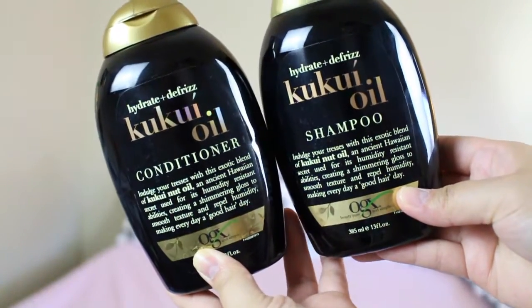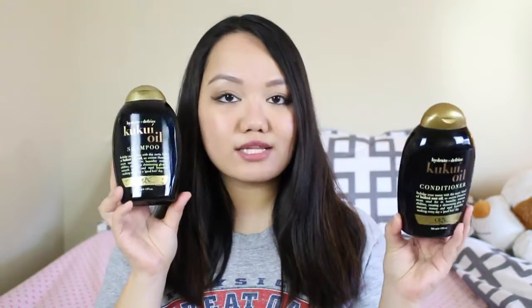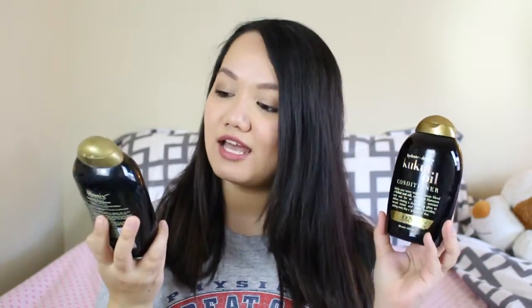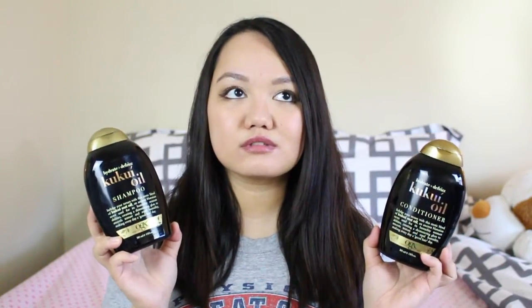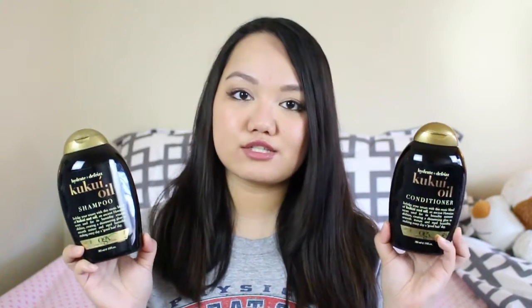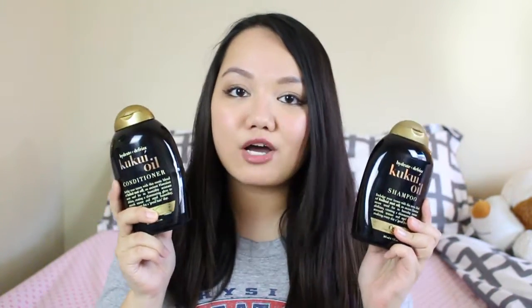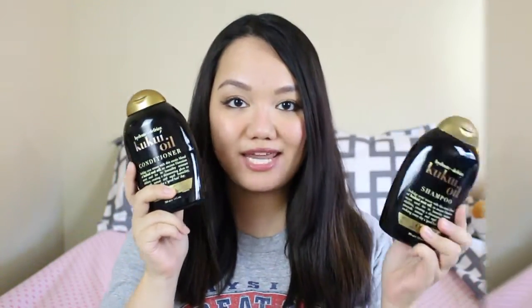One of the things I purchased is the OGX kukui oil shampoo and conditioner — the hydrate and defrizz version. I saw this on Zoella's video; I knew they existed, I just never thought to actually get them. But I needed a new shampoo and conditioner so I thought I'd give them a try. I have been loving this — mostly the smell — but it really does keep my hair frizz-free, especially in this crazy weather. I definitely recommend these, and I also have a full review on my blog linked in the description below.